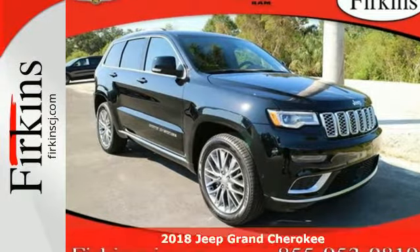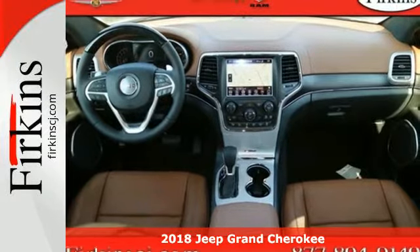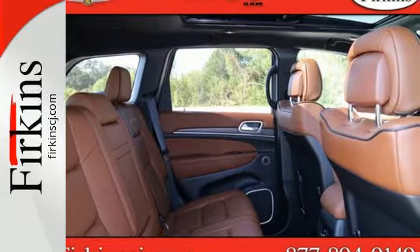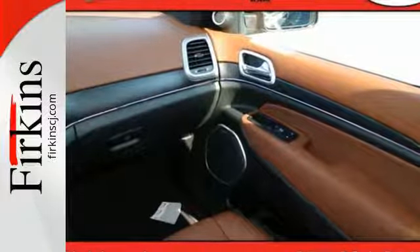Here's a 2018 Jeep Grand Cherokee. Enjoy the very best with authentic Jeep capability and luxury. Its dynamic elegance manages to exude strength from every angle, from the rear spoiler and LED tail lamps to the stylish front grille and fascia.